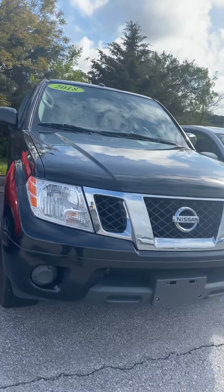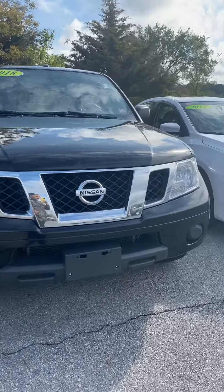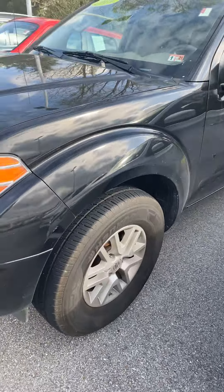Hi there, this is Ashton here at Valley Nissan. I just wanted to send over a quick video and introduce myself. I am going to be your contact here at Valley Nissan while you shop online. I did get your request for our 2018 Nissan Frontier, so I'm actually standing out here in front of it. I just wanted to get you a little familiar with it and send you a quick walk-around video — it's not going to be anything too crazy.